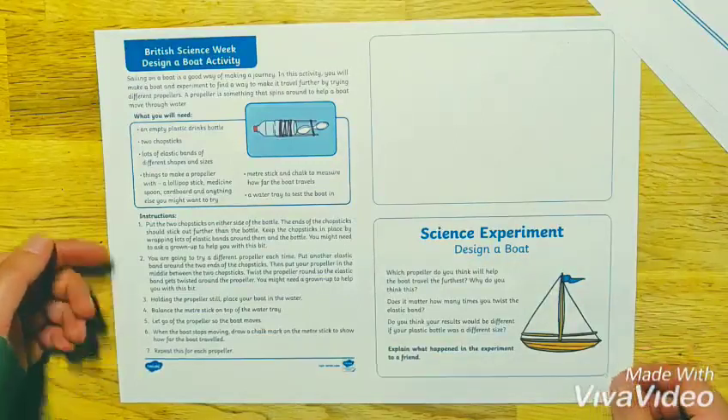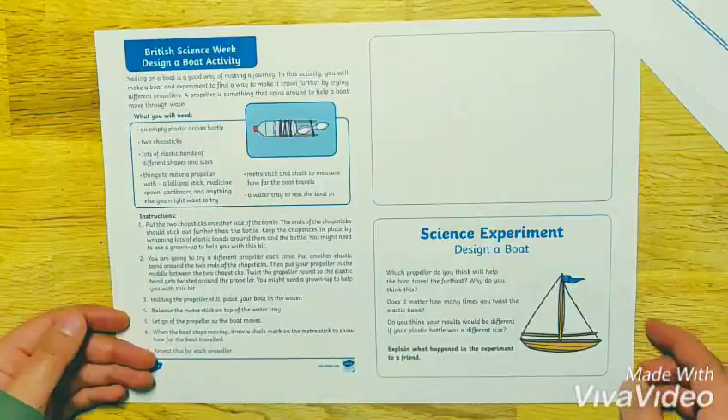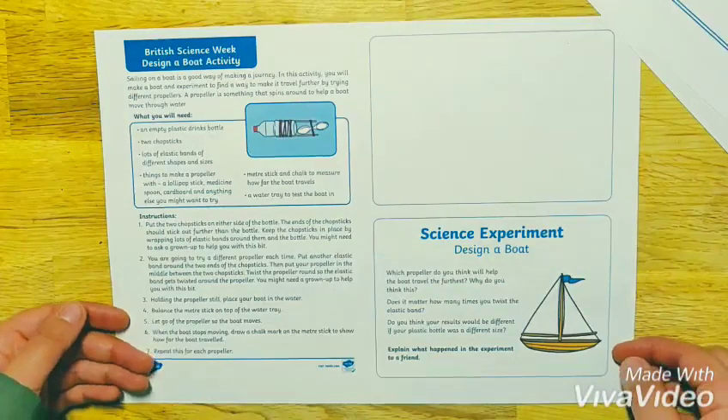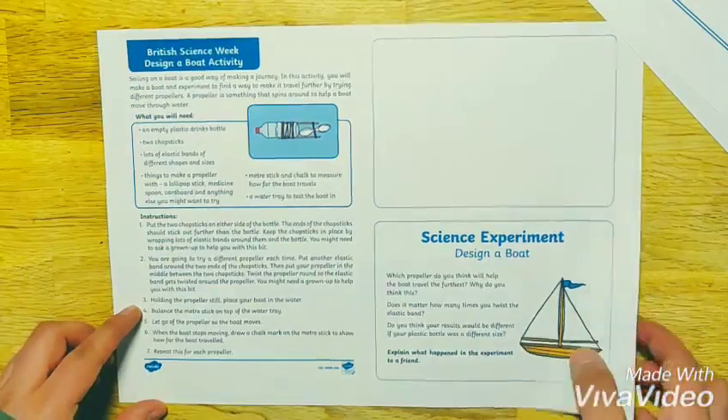The final activity is all about how to build a boat, and again it has a list of things you'll need, instructions, and a prompt card in the corner. For today's activity, my son and I are going to be showing you how to build your boat. Enjoy!